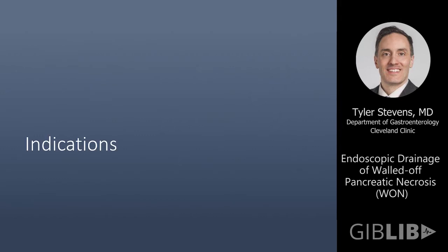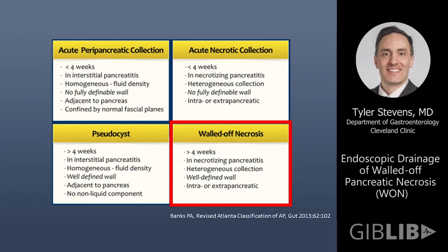With regard to indications, we have to know what we're draining and assign the proper terminology. This harkens to the revised Atlanta classification, which was just discussed. The top two boxes show the early collections, and endoscopists do not want to intervene on early collections.